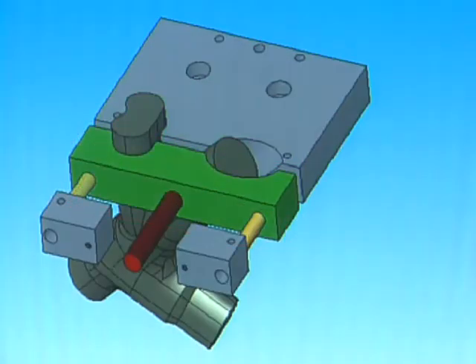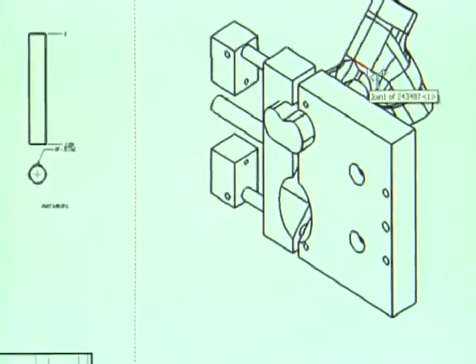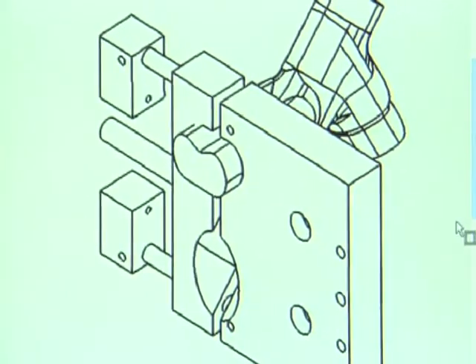we'll look at the surfaces in the mold and we'll unwrap those surfaces to create a 2D representation of the 3D surface. Then we'll take that and essentially make it a DXF file and load that into our cutting tables to cut those 2D shapes. It allows a lot of people to share the same files and be working on the same parts at the same time.